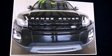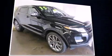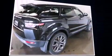Discerning drivers will appreciate the 2015 Land Rover Range Rover Evoque. With just over 10,000 miles on the odometer, this four-door sport utility vehicle prioritizes comfort, safety, and convenience.